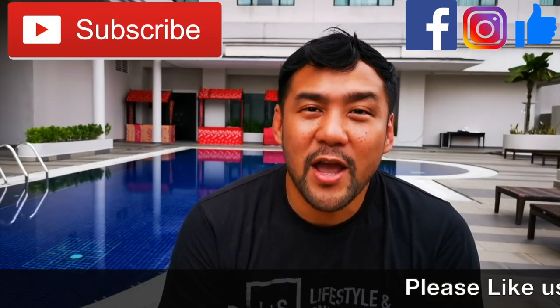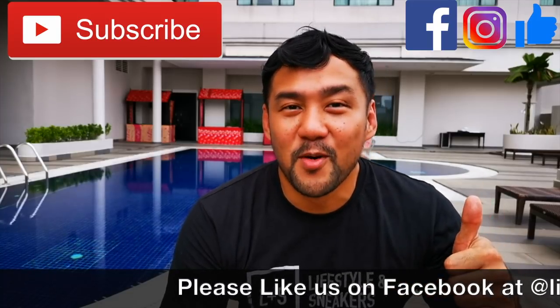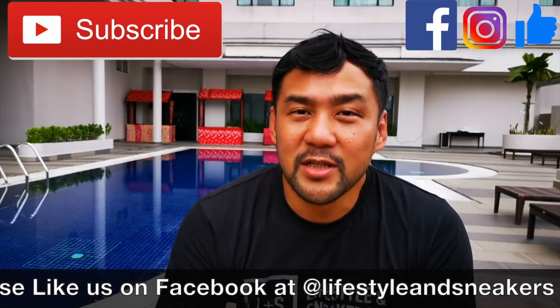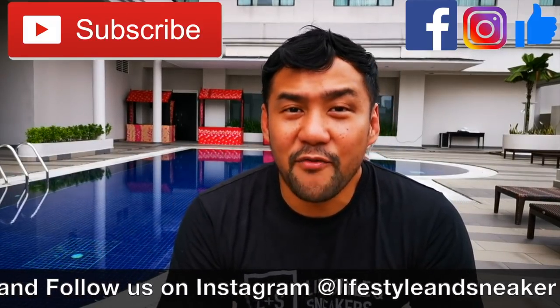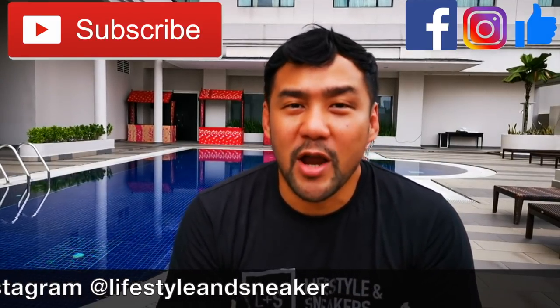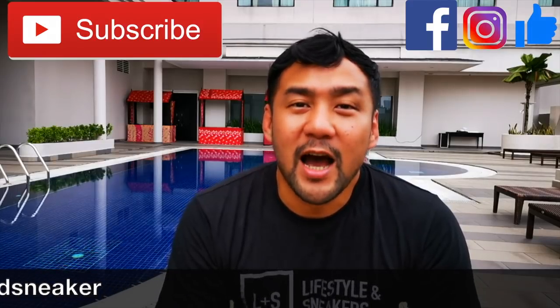I hope you like this video, and if you do, please press the thumbs up button down below. And if you haven't subscribed to our channel, please press the subscribe button. Also, please like us on Facebook and follow us on Instagram. Again, my name is Froiland. Until next time.